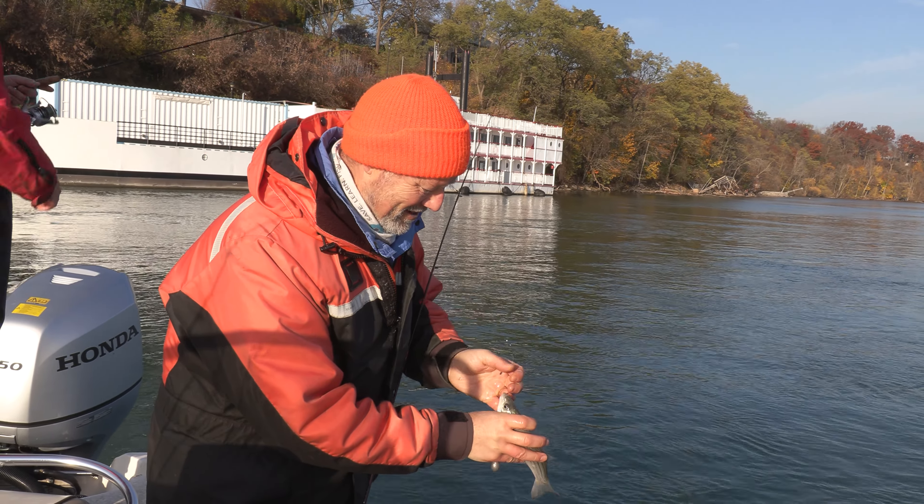We can weed through the smaller ones, right? That was a nice little bonus — two nice little silver bass. Beautiful little fish. I'm going to rig up again. How's your minnow situation? I'm reusing them. I've lost both of mine so I've got to re-rig.